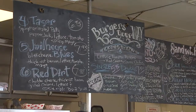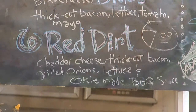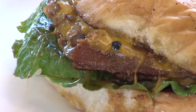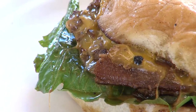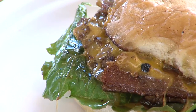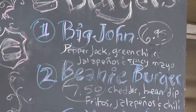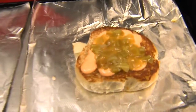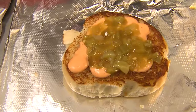The biggest seller we have is what we call the Red Dirt. It's a classic bacon cheeseburger — just cheddar cheese, bacon, grilled onions, and barbecue sauce. That's probably one of our most requested burgers. The Big John has hot jalapeños on it, so if you like spicy, the Big John is for you.